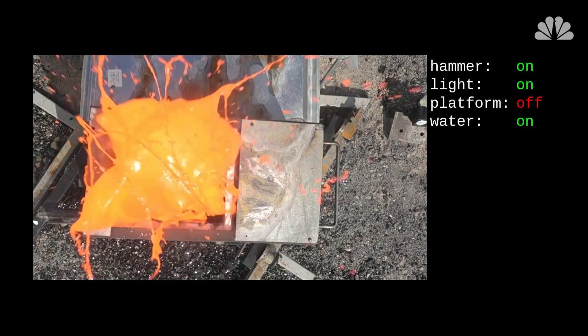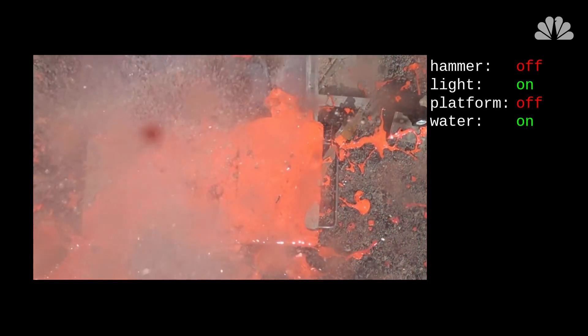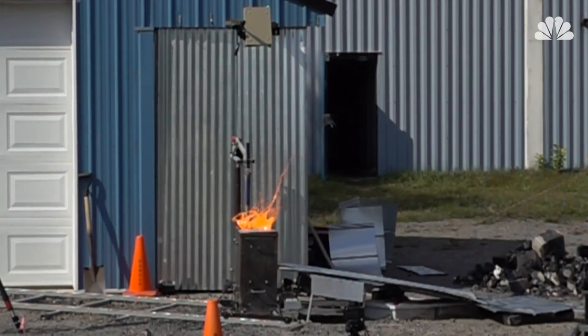Spoiler alert — it exploded. The researchers found that the biggest explosions occurred when the water was injected quickly. The explosions were also more intense when more lava accumulated in the containers before water was added.